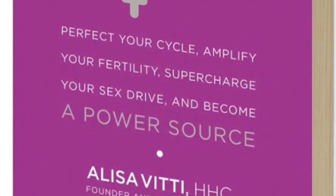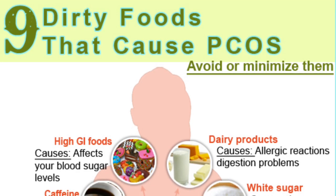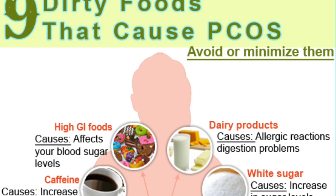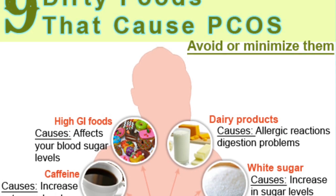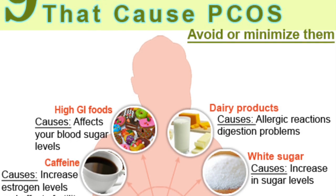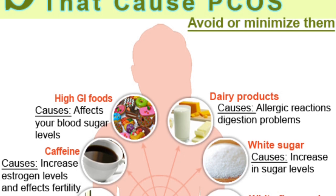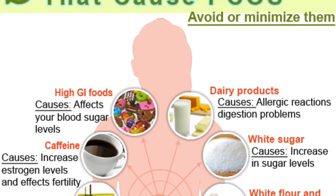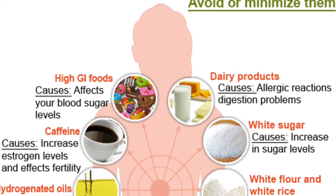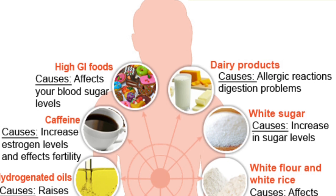The book talks about balancing your blood sugar. I found online a lot of things about foods to avoid if you have PCOS and hormone problems. The main one is high-GI foods — anything that causes effects in your blood sugar levels. This includes sugar, even coconut sugar, and maple syrup falls into this category.